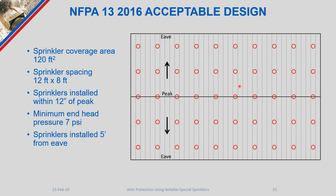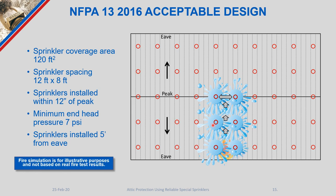Installing sprinklers at the peak is a significant change: this attic now has five branch lines instead of four, adding cost in both material and labor, and we maintain the five-foot minimum from the eave. If a fire occurs at the eave and smoke reaches the peak, sprinklers at the ridge line activate, producing a cooling and steam effect. Sprinklers closer to the fire will eventually activate to provide the control and containment that NFPA 13 intends.